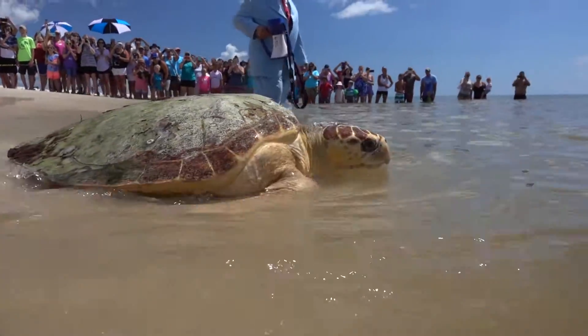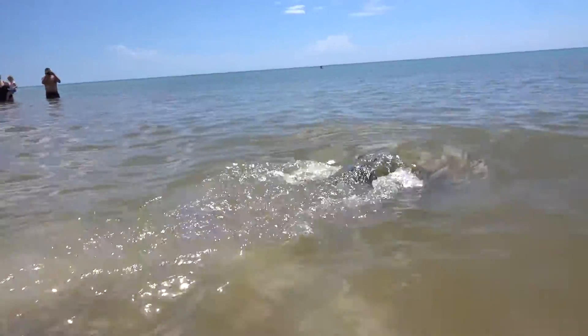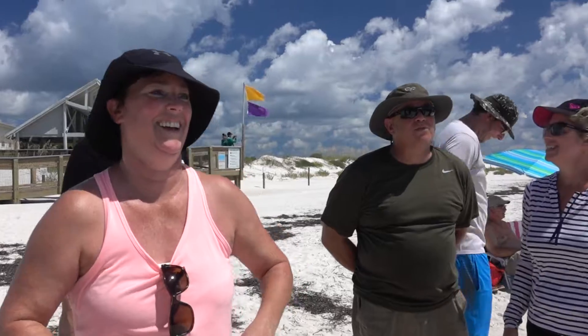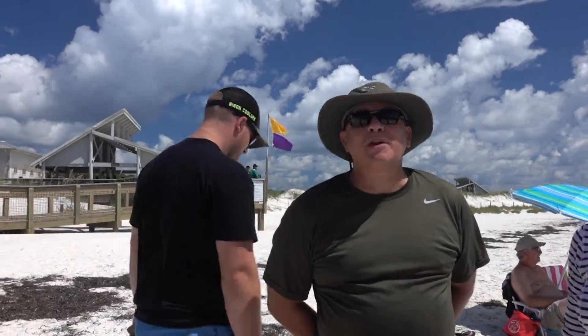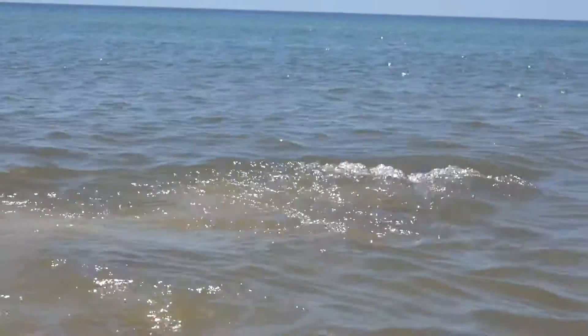I'm delighted to see this many people come down just to say hello and goodbye to a turtle. It's great to see a big sea turtle like that going back to her home. The first time I've ever seen anything like that — it's pretty neat watching a big old loggerhead. It was very inspirational to watch, and it's something that needs to continue to happen for the younger generation.